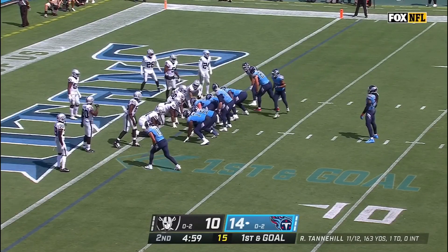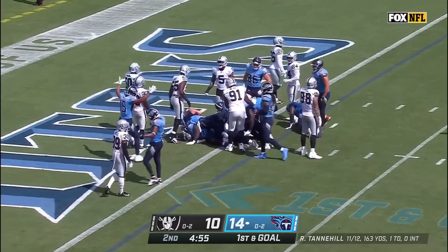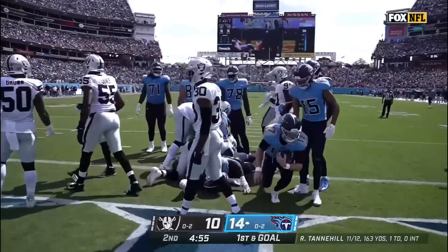First and goal from the Raiders'. Tannehill takes it in himself for a Titans touchdown!